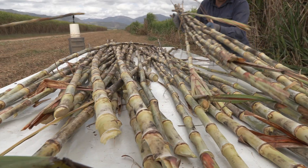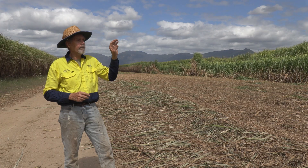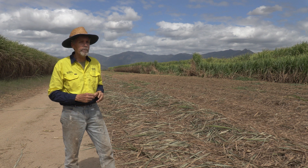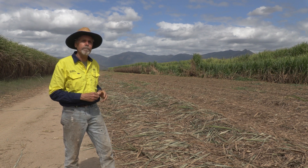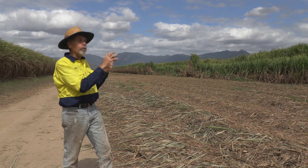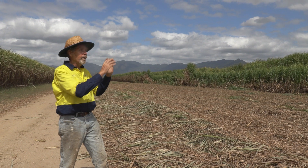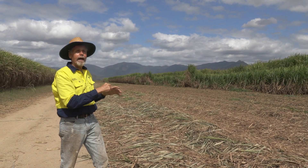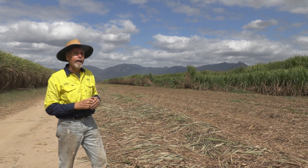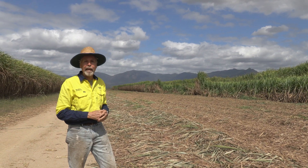Then we'll cut the tops out and just weigh the stick itself, which is more representative of the volume of cane that would go to the mill if the harvester were to mill it, because the harvester would be cutting the tops out. From that we can weigh the cane and work out how many tonnes per hectare we're getting from our average parts of the farm, the poor parts of the farm, and the parts of the farm that we've treated to make the growing area better.